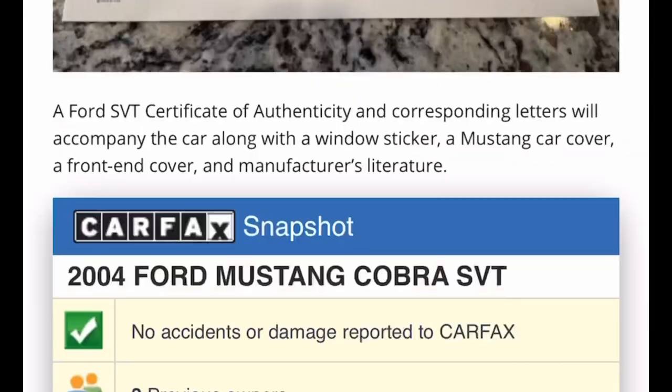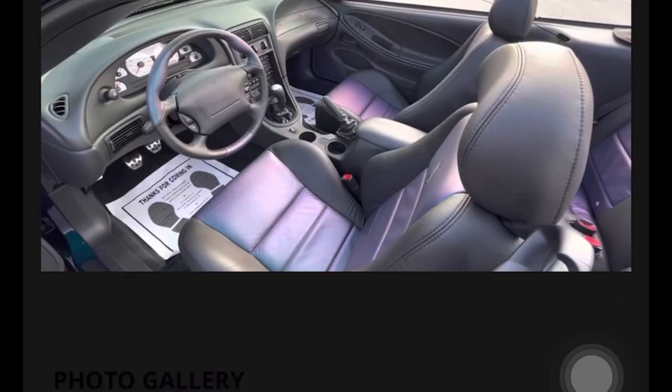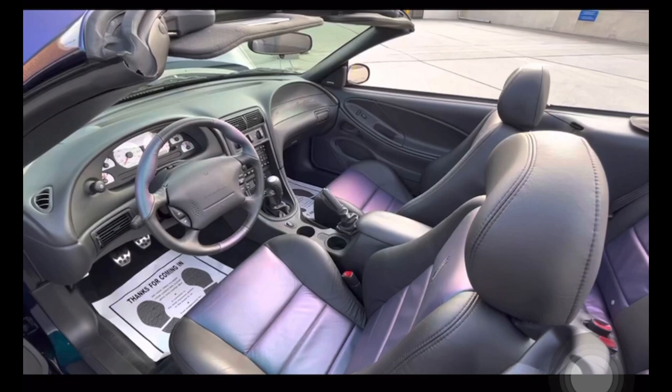It looks like that day has come. Here's one from BringATrailer.com — you can see it sold for over seventy-two thousand dollars. I'll let you take a look at the walk-around video.